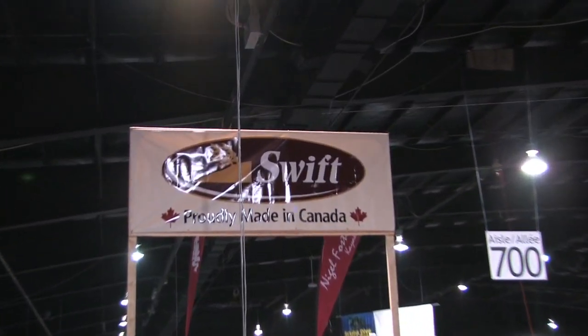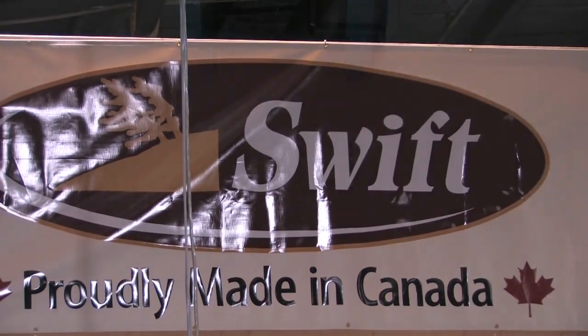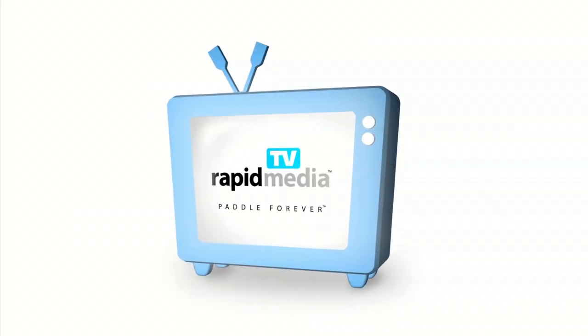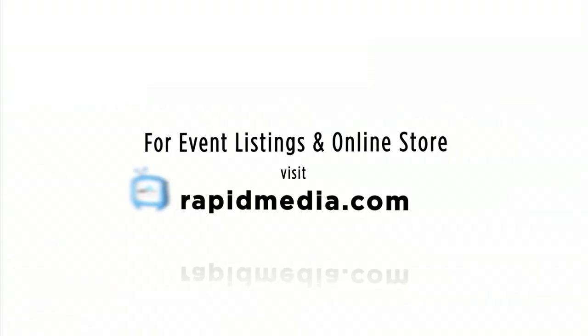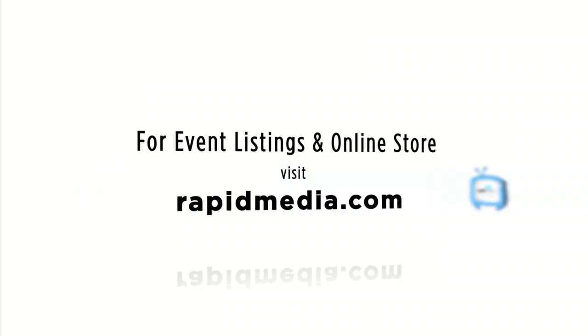Scott McGregor here at Rapid Media TV, helping you paddle forever. Rapid Media TV — learn more about Rapid Media's print and digital magazines, International Paddling Film Festival, on-water events and online store. Visit RapidMedia.com.